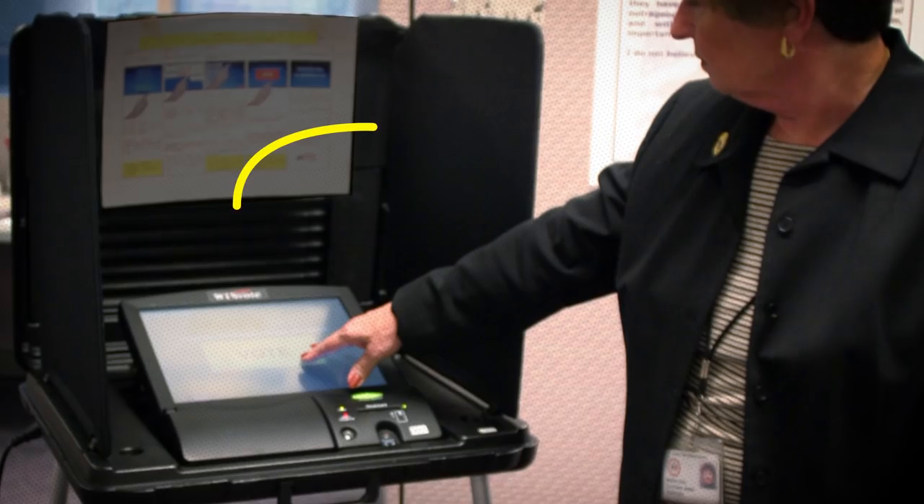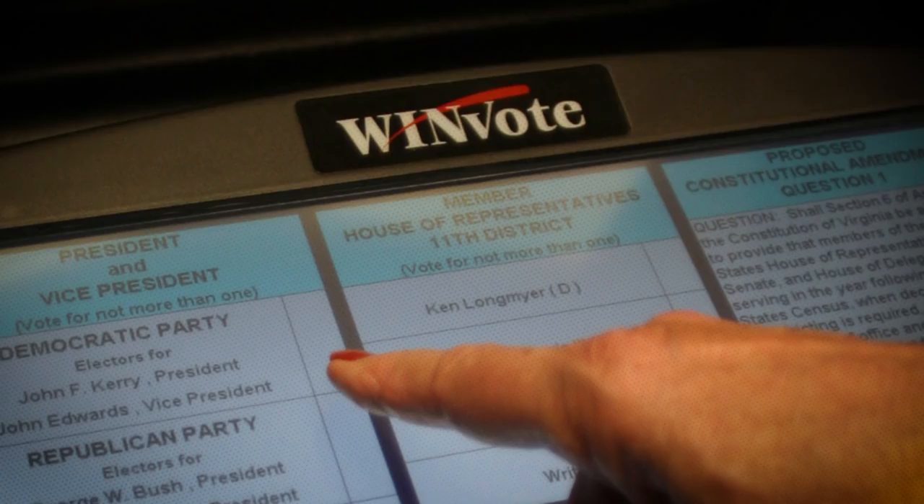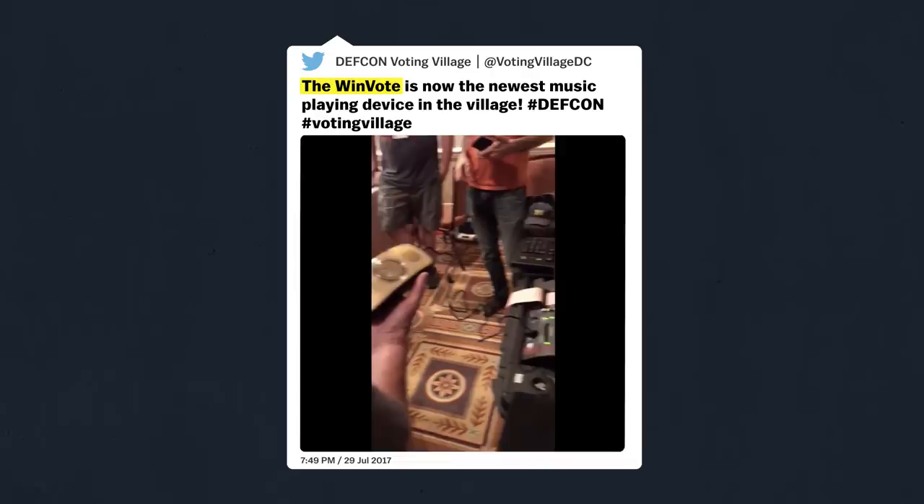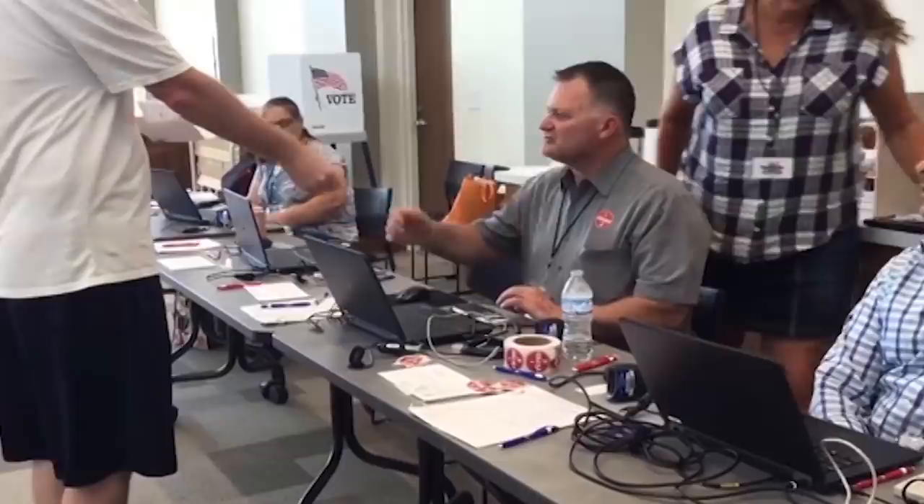This voting machine is called a WinVote. It was used in American elections between 2004 and 2014. In 2017, it took hackers just a few hours to play Rick Astley on one of these at a cybersecurity conference. Although the WinVote was out of use by then, the stunt pointed to a real problem.